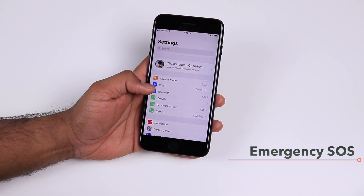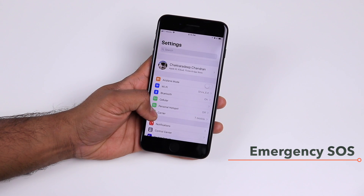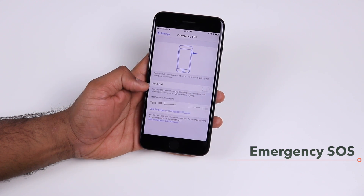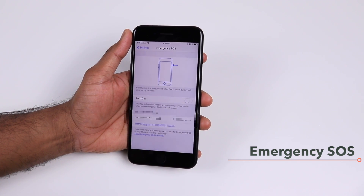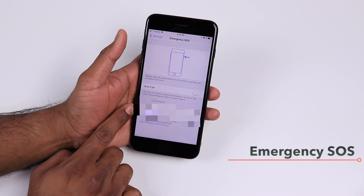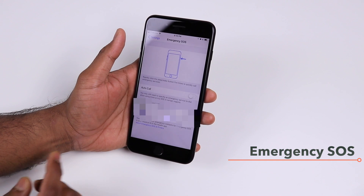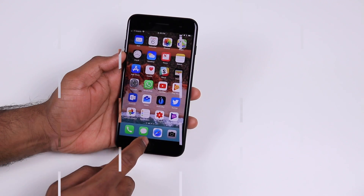Under Settings you also have the Emergency SOS option, which you can configure to auto-call emergency services by pressing the power button five times. As soon as you do that it will call emergency services and also send a message to your emergency contacts that you have configured. This feature could save your life if you're in danger — just tap the power button five times.